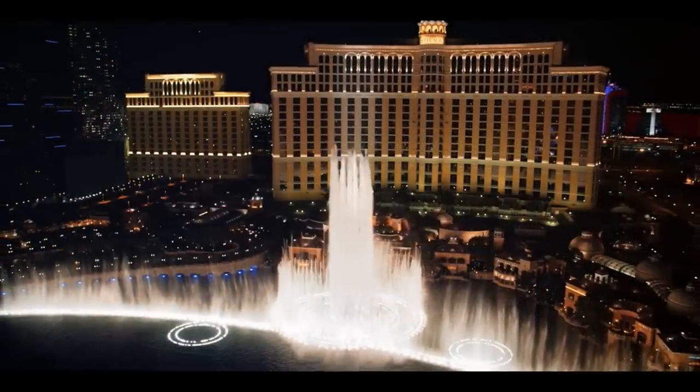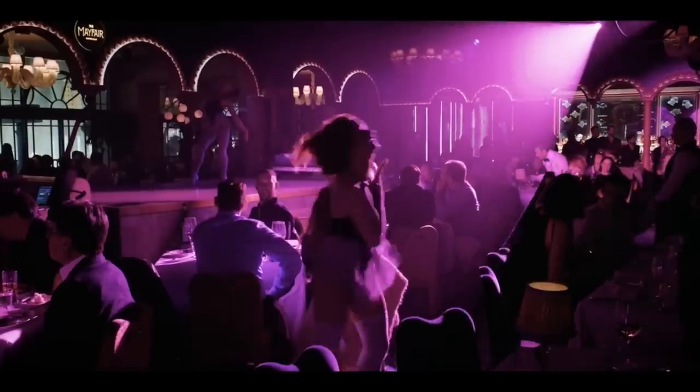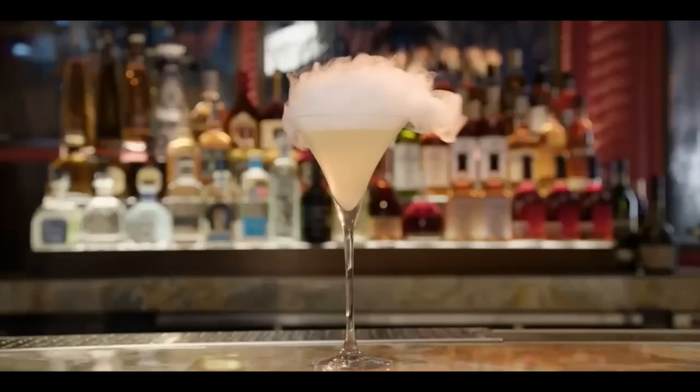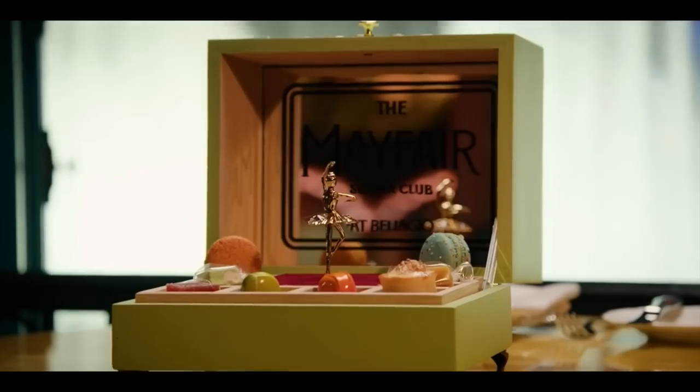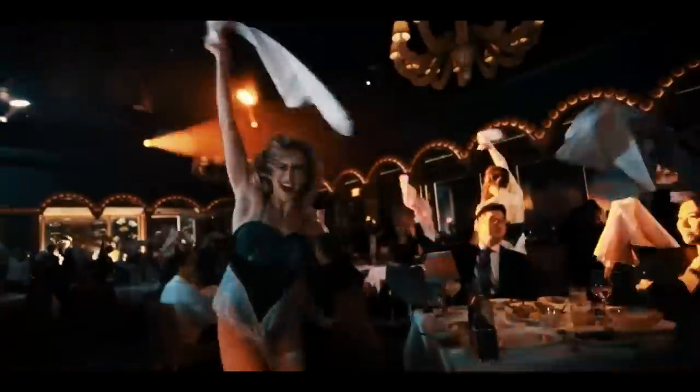Next up on our list is more than just a restaurant — it's actually our favorite dinner experience we've ever had in Las Vegas, and we're talking about the Mayfair Supper Club at the Bellagio. The Mayfair Supper Club is literally dinner and a show all wrapped up into one. It's got an awesome environment reminiscent of an old jazz club, a beautiful dining room overlooking the Bellagio fountains, and the entertainment is even better than the food.